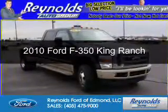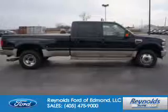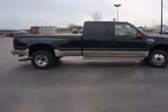This is a used 2010 Ford F-350. It's powered by four-wheel drive, eight-cylinder engine, and an automatic transmission.